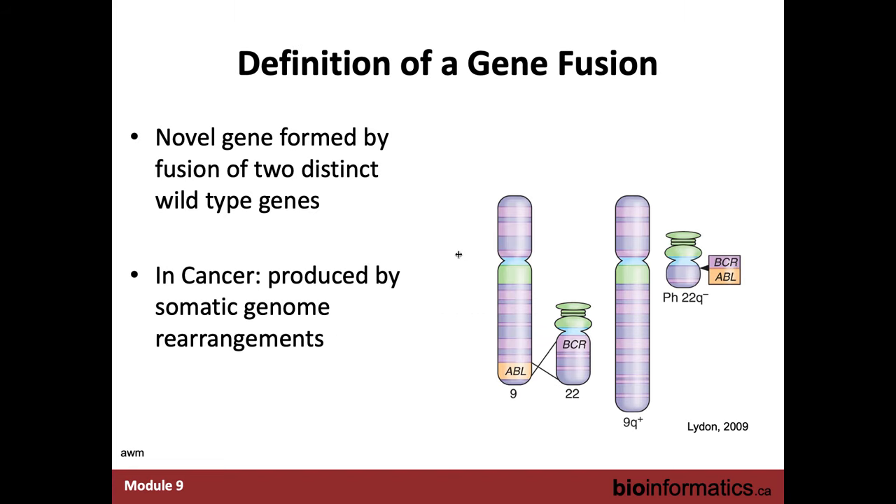A gene fusion is formed by a fusion between two distinct wild-type genes — just the normal versions of genes. This happens in cancer quite often through somatic genome rearrangements: translocations within chromosomes or between chromosomes that put two genes together that aren't normally found together, creating a new gene product.